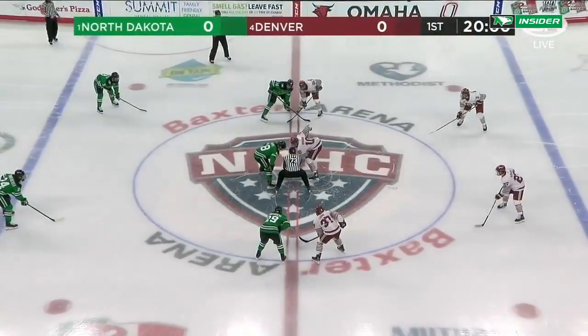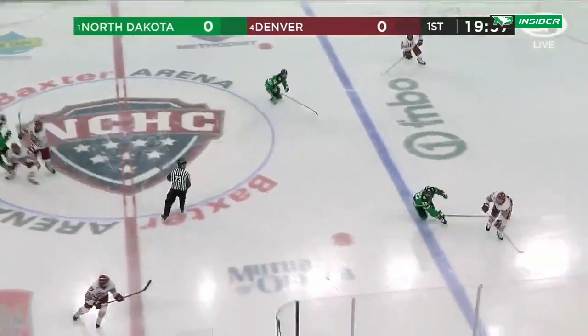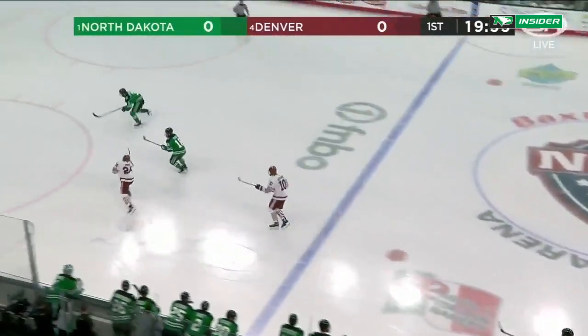Wearing the green and black tonight, DU in the 70th anniversary jerseys this evening that were brought out last year. North Dakota, Denver, and we are underway!